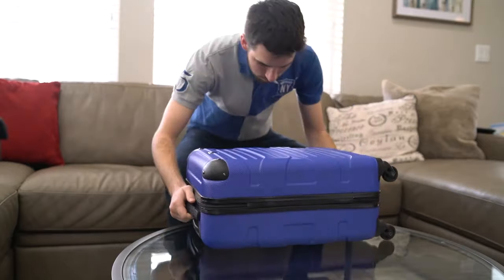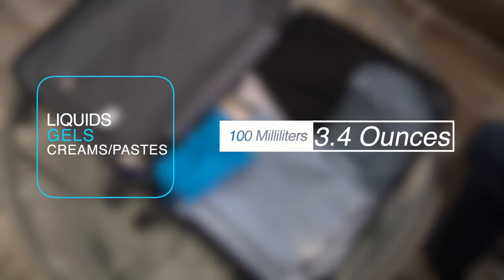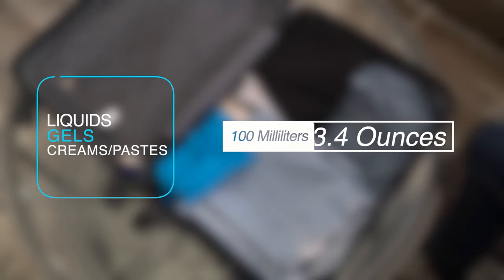When packing your carry-on bag, keep in mind the 3-1-1 liquids rule. Liquids, gels, aerosols, creams, and pastes must not exceed 3.4 ounces or 100 milliliters per container.